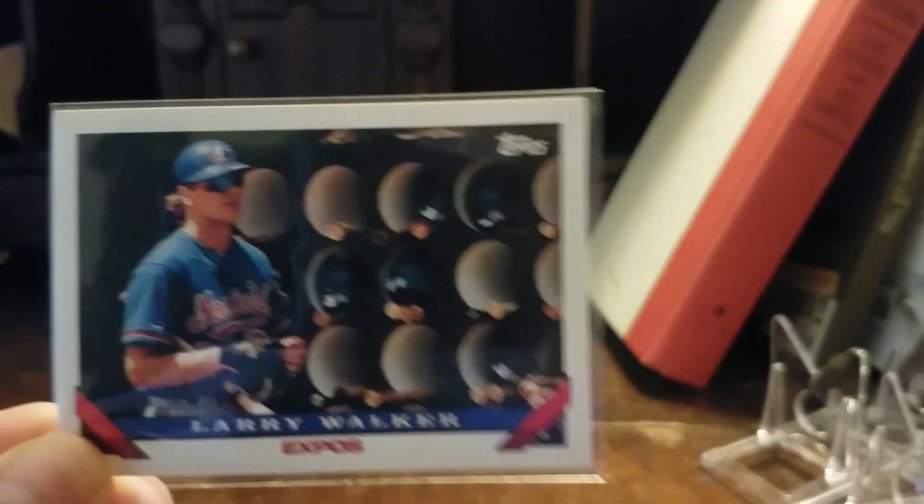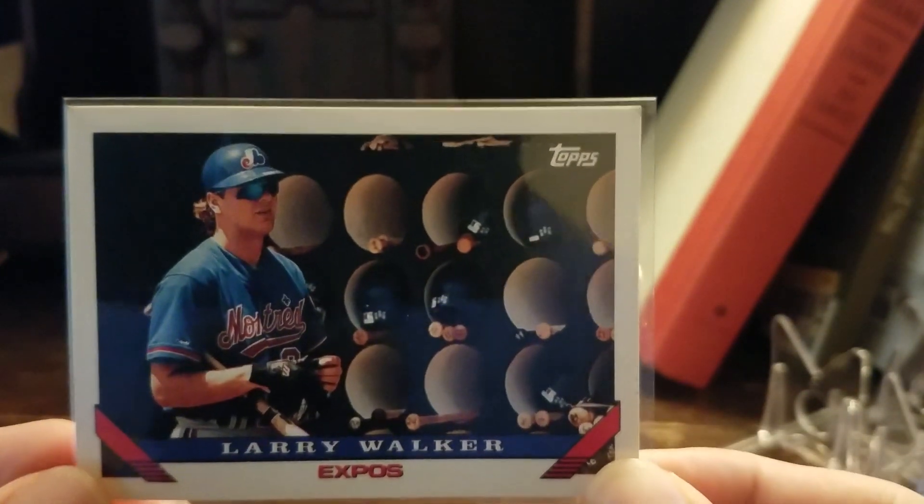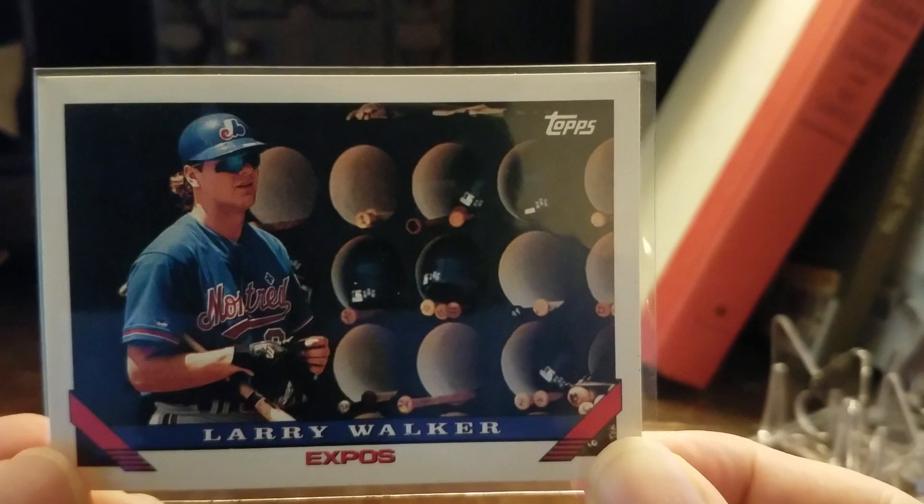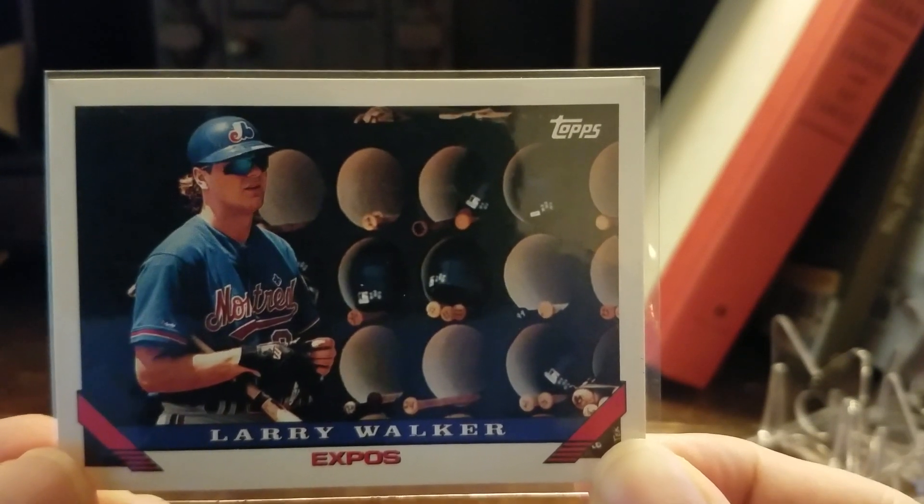Let's start with a channel I admire, because he's a great guy and he's great for our community. I love the format and the type of cards he shows. You're going to get a mix of graded, raw, semi-modern, vintage, star players, common cards. I never know what's going to pop up when I click on his channel, which I like.